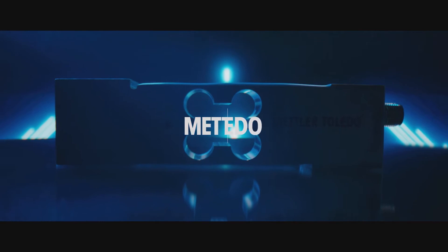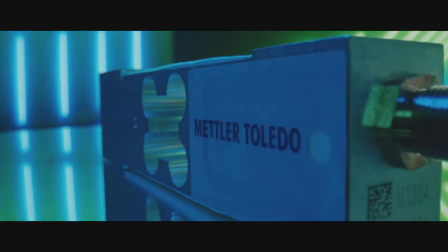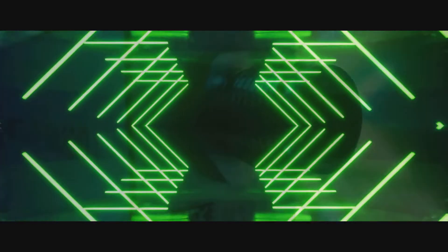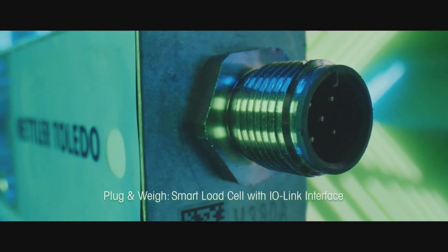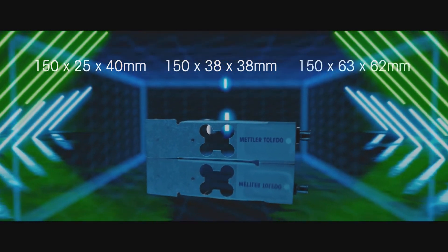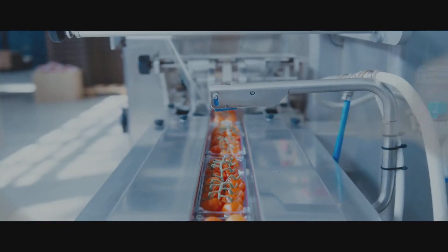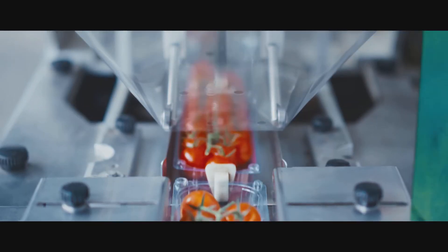Introducing the smart load cell from Mettler Toledo that's transforming the world of weighing. This tiny device can be connected simply to any automation system and it won't take up any space in the control cabinet. The integrated connectivity makes installation easy even in complex systems. This is the perfect companion for your automation journey.